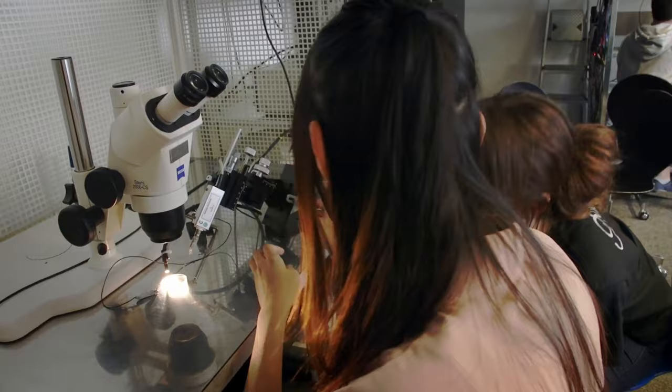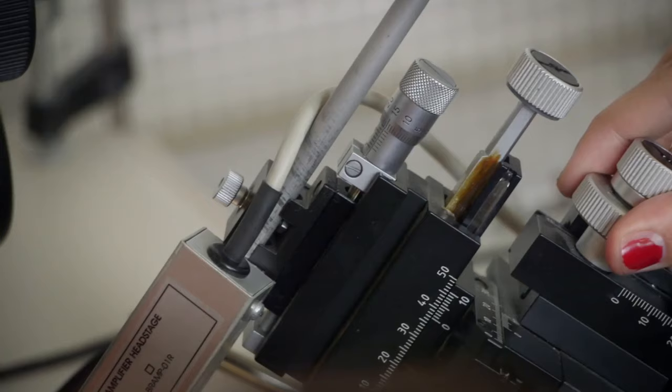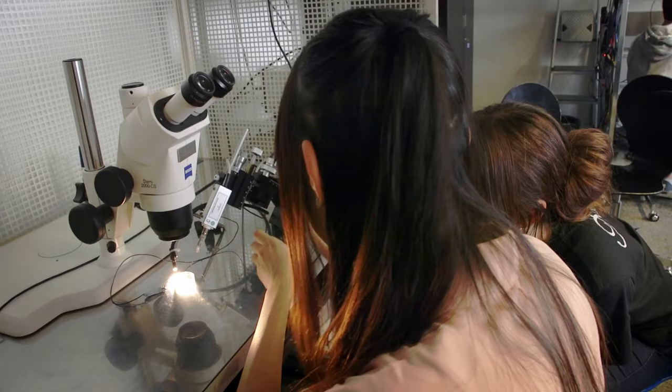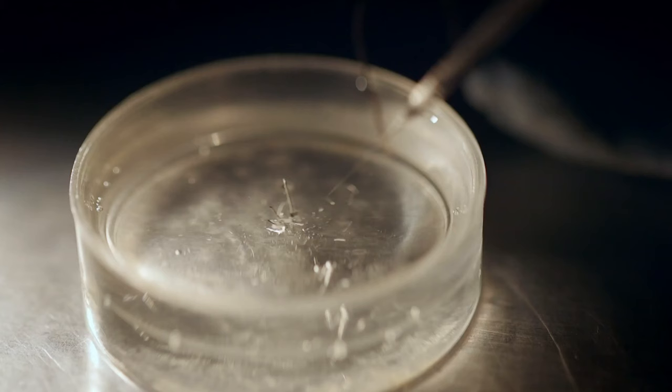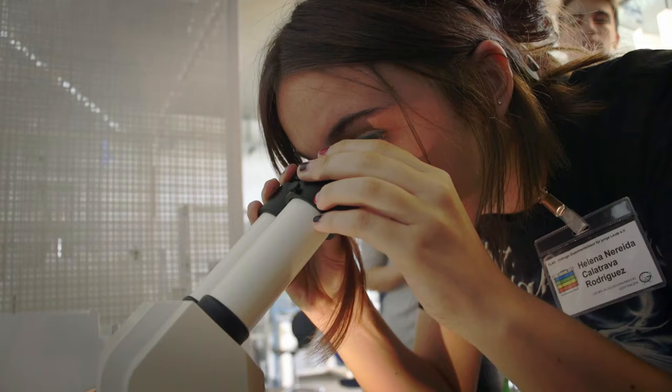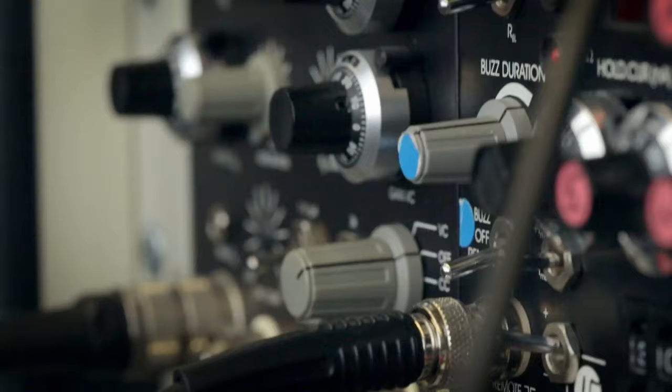In neurobiology, tasks include recording signals from nerve cells. The students work with the exact same instruments as used in real research laboratories. One important lesson they learn is that scientific experiments don't always succeed on the first go — one needs tenacity and perseverance to be a scientist.